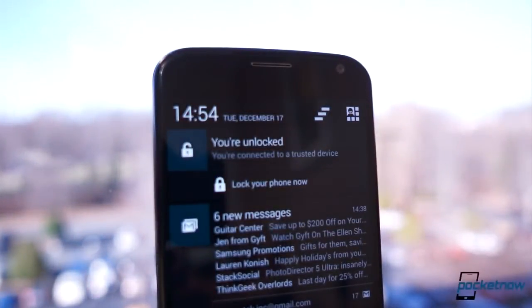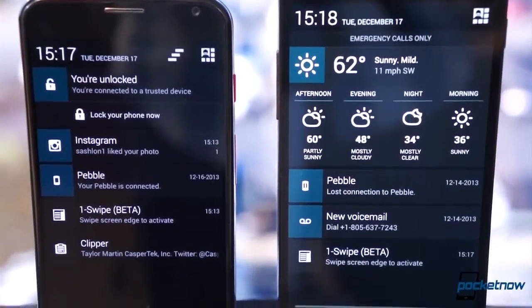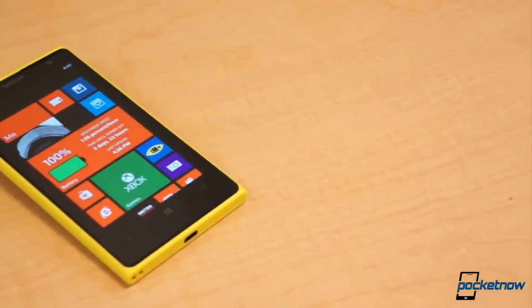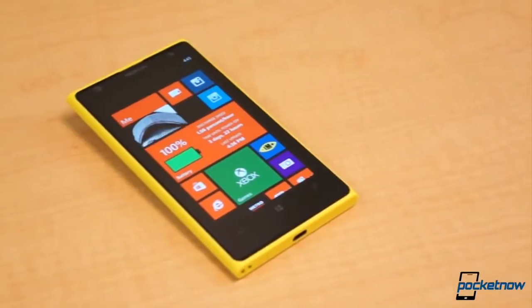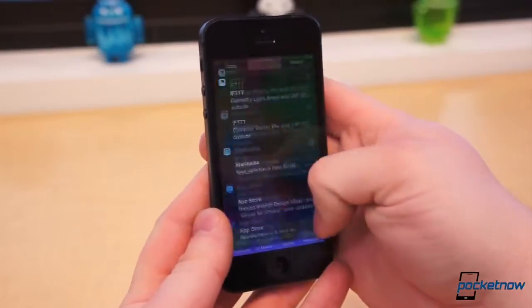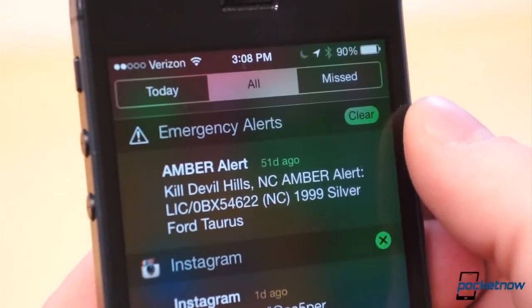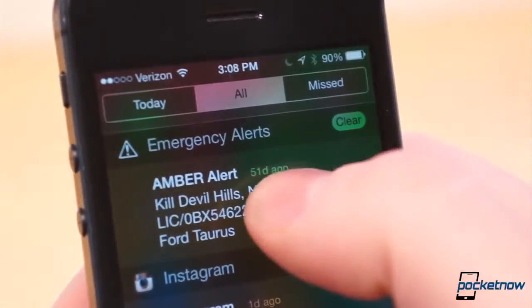Few will argue the notification shade on Android is a problem. In fact, it's one of the better parts of the platform. Windows Phone, for example, doesn't even have a centralized place to check your notifications — you instead have to skim through dozens of tiles on your home screen for scattered, sparse information. Notification Center on iOS was a flattering copy of Android's shade, without the helpful information in the status bar to tell you about pending notifications.